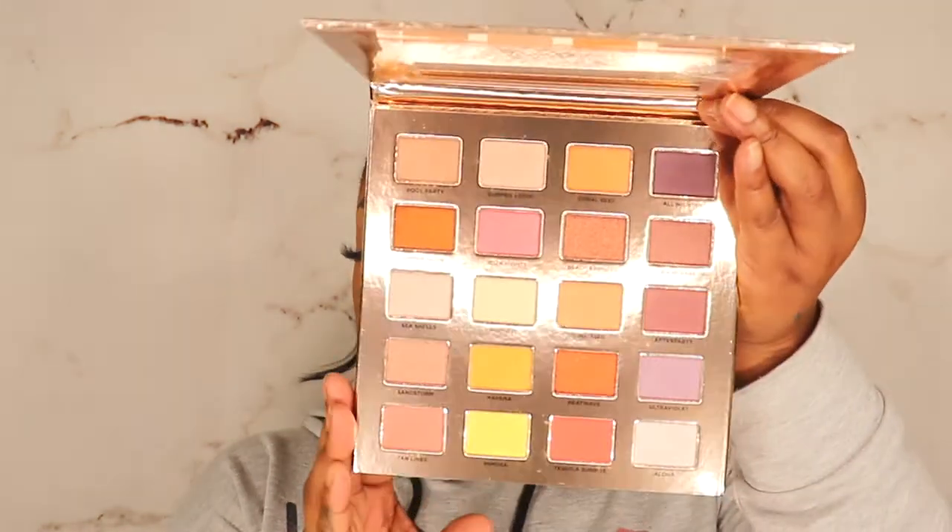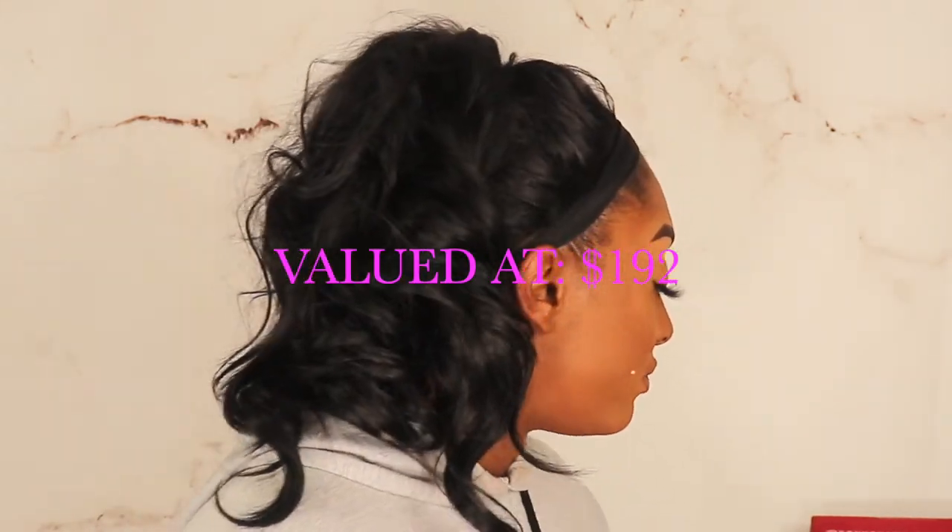The last thing in this box is the Iconic London Sunset to Sunrise Eyeshadow Palette for $62. I'm starting to get into Iconic London and this is very vibrant with sunset-type colors — I can see myself using this. If there's anything I give away and you know you won't use it, let me know and I'll find someone else. On to the next — we have two boxes left!